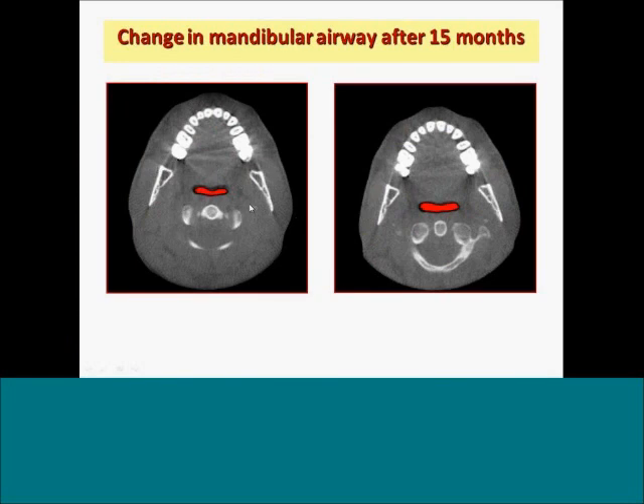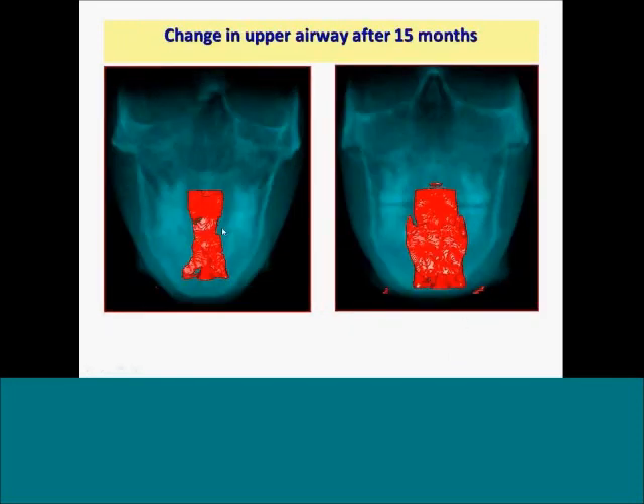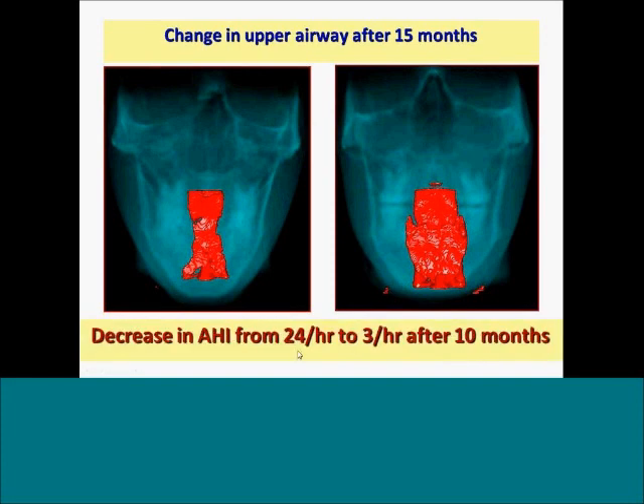Looking at his airway before treatment — this is a cone beam 3D CT scan — we can see the airway before treatment starting to improve after about 15 months. Here's the same patient; we reconstructed his airway in 3D and we can see it got a lot bigger. Looking from the front, the airway was constricted and narrow, and after treatment it's broader and wider. On a sleep test before treatment he had moderate sleep apnea — 24 events each hour — and after treatment it's less than five, about three, meaning he no longer has sleep apnea.